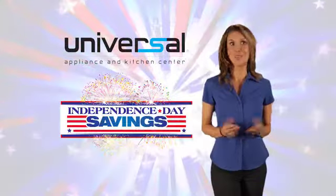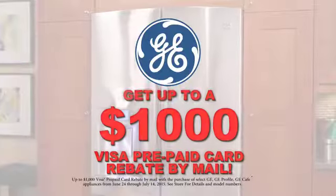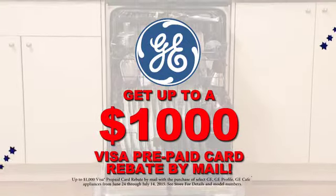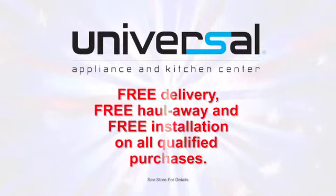Save big on appliances throughout the store. Get huge GE savings. Right now, get up to a $1,000 rebate when you purchase select GE appliances. Universal Appliance and Kitchen Center provides free delivery, free haul-away, and free installation on all qualified purchases.